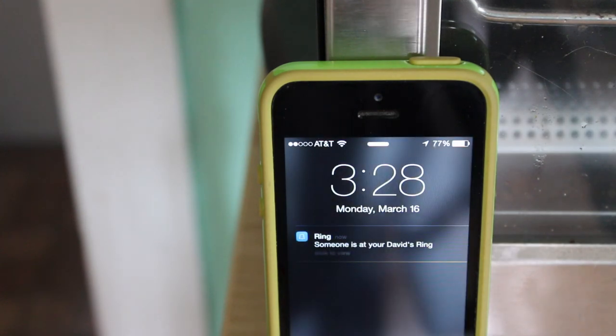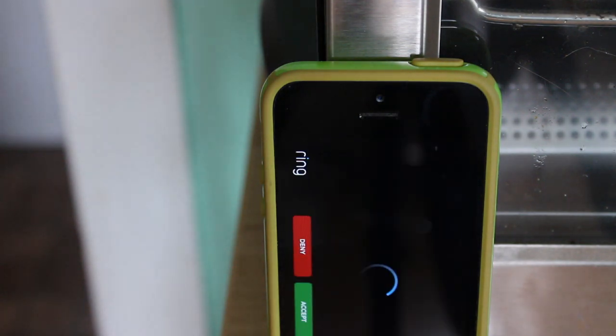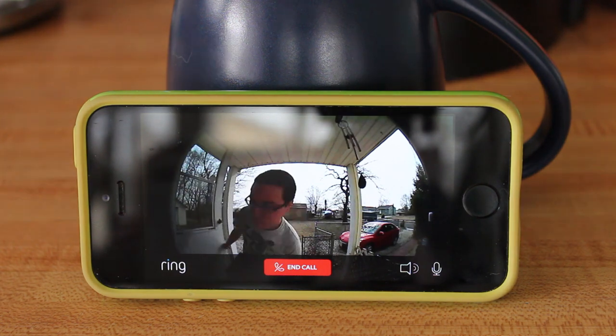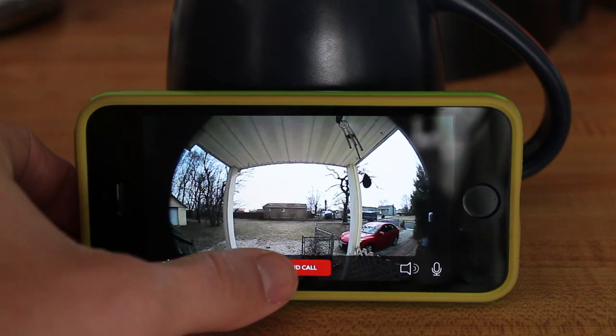This is where things get unique. Users can actually accept or deny video calls using the official Ring app, available on both iOS and Android. When a person pushes the button on your Ring Video Doorbell, you get an alert via the Ring app, which gives you the option to either accept or deny that video call. If you accept, you can instantly talk to that person using the built-in two-way voice functionality, which is really, really neat.